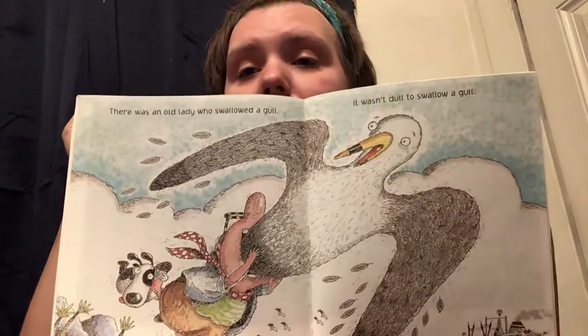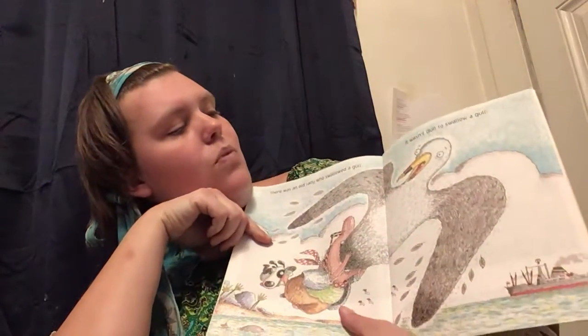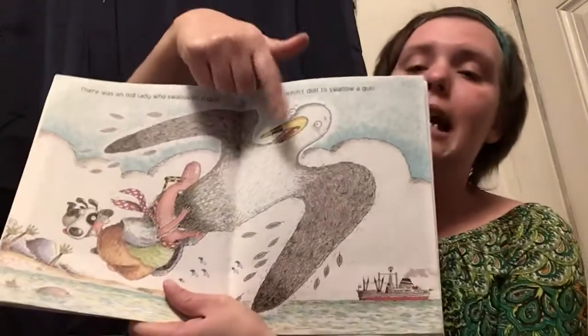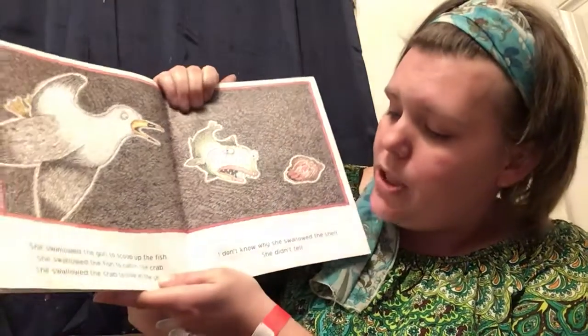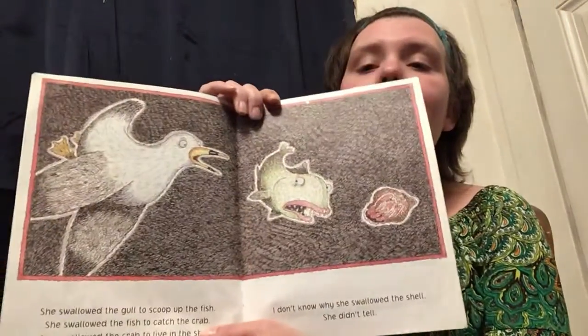There was an old lady who swallowed a gull. It wasn't dull to swallow a gull. A gull is a seagull that lives by the ocean. Why did she swallow the seagull? She swallowed the gull to scoop up the fish. She swallowed the fish to catch the crab. She swallowed the crab to live in the shell. I don't know why she swallowed the shell. She didn't tell.